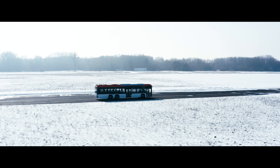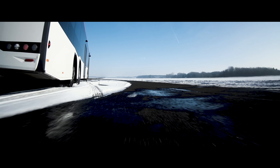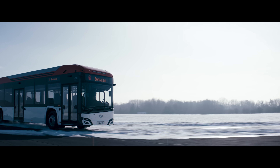Solaris Urbino 15LE. A fully electric bus that complies with class 1 and 2 homologation requirements. Powerful electric motor with the extremely efficient silicon carbide technology — out of this world performance and safety.